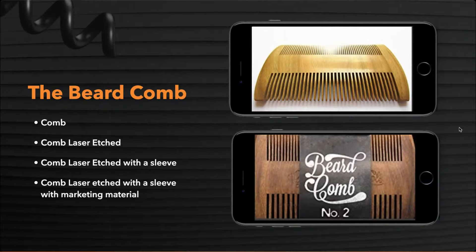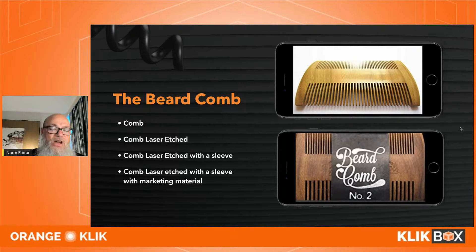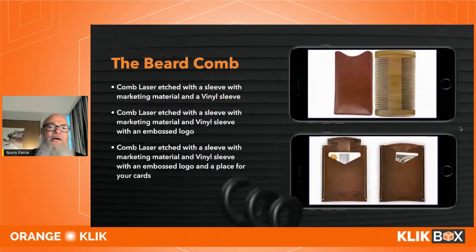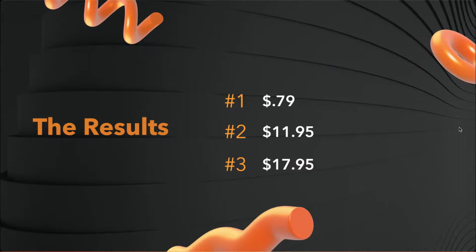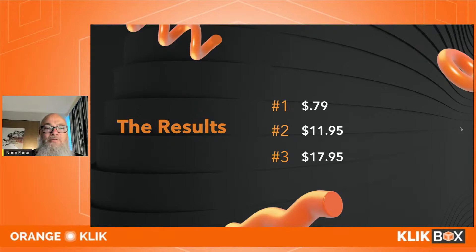I bought several versions: one in a vinyl pouch that was etched and looked really nice, and the best one had a die-cut wallet where you could put your credit card in. Both were packaged beautifully. The difference: 79 cents, $11.95, and $17.95 — essentially the same comb. The first didn't even register in sales; the second did $3,000 a month; the third did $15,000 a month. People want quality, especially for children and pets.